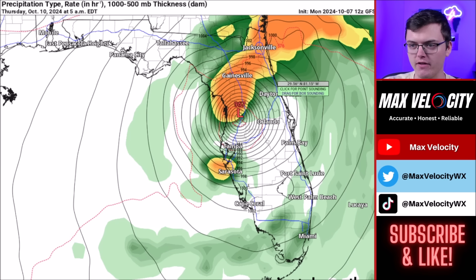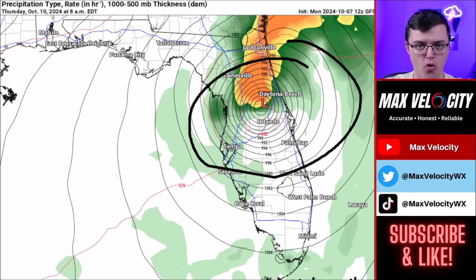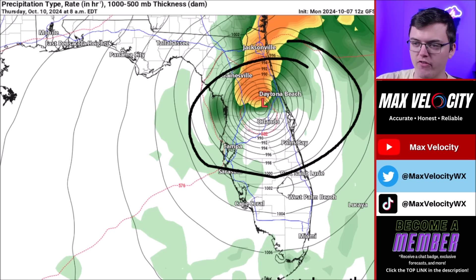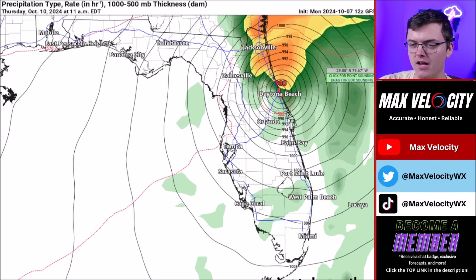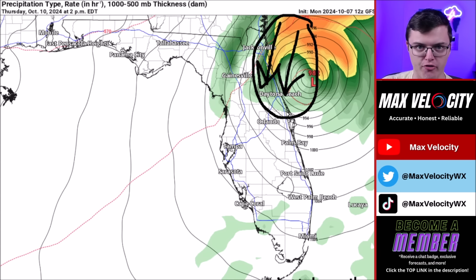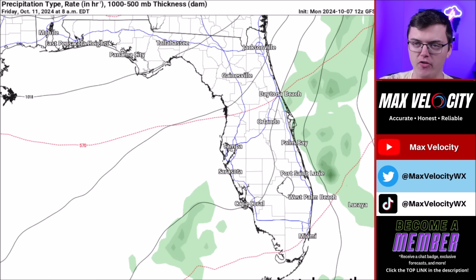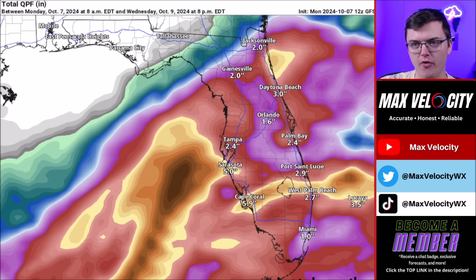As we go into Thursday morning, the storm continues to move over land and will still be a hurricane through Florida — not expected to weaken that fast. We will still be dealing with a Category 2 and even Category 1 hurricane throughout central and eastern Florida. By Thursday morning it will start to exit into the Atlantic Ocean, where wind will pick up again, bringing even more storm surge into areas like Daytona Beach and Jacksonville on Thursday. Hopefully by Friday we're done talking about this.